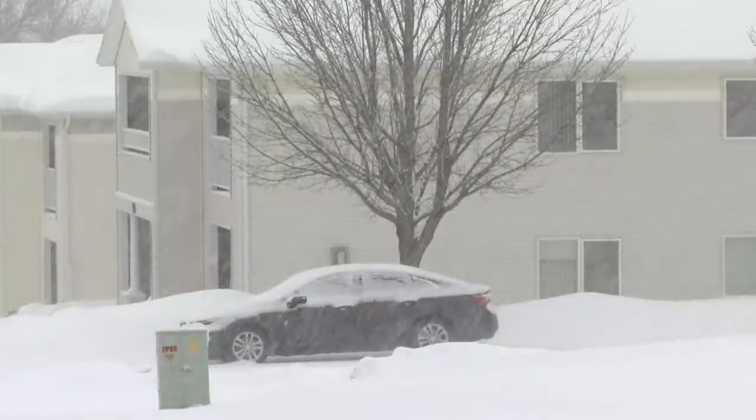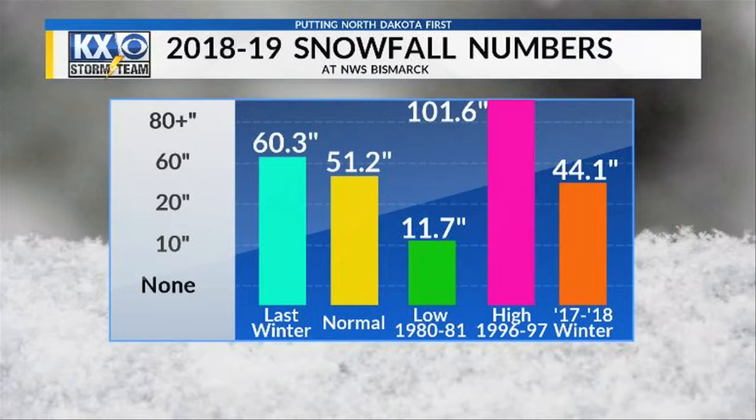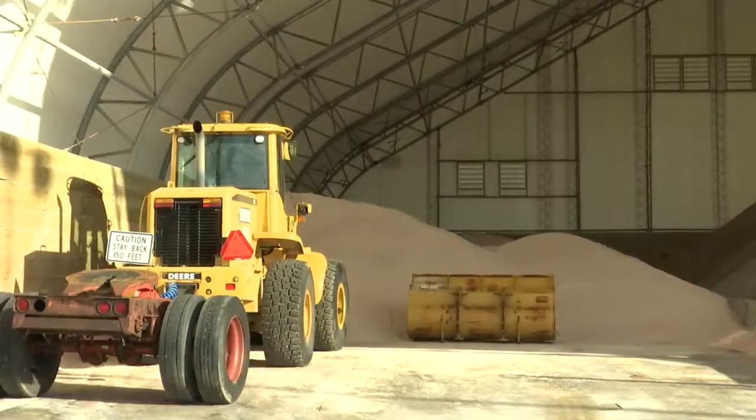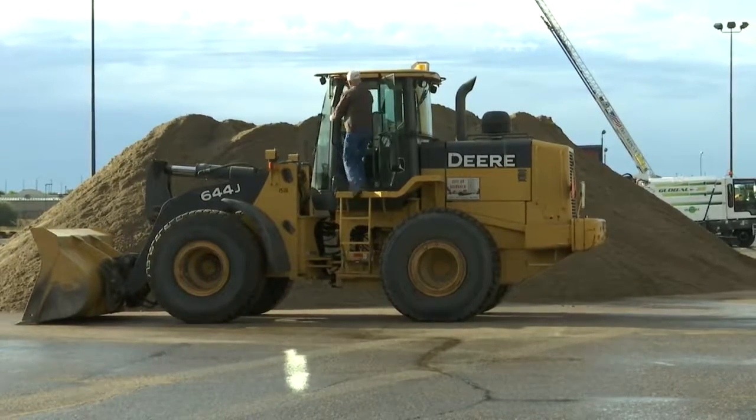April 28th was the last time snow was recorded in Bismarck. It capped a winter that saw over 60 inches of the white stuff pile up. And because of all that snow, Burley County crews are beefing up supplies this season and introducing some new tools to battle old man winter.